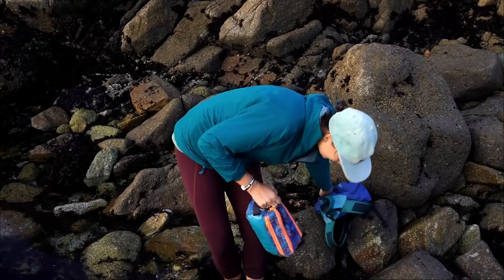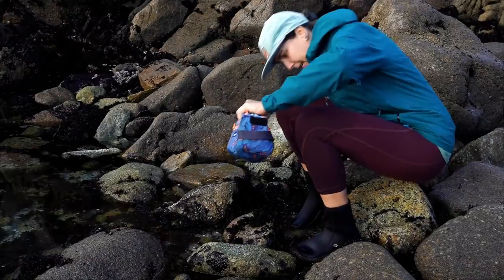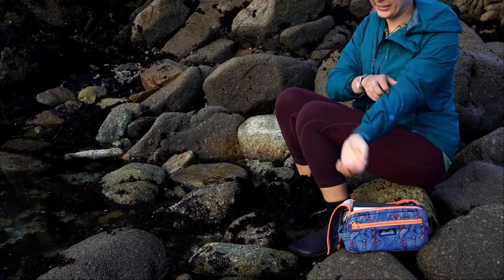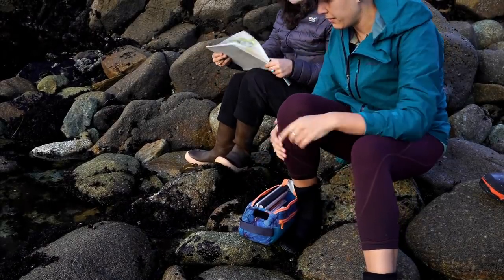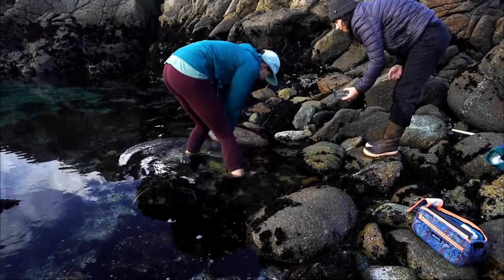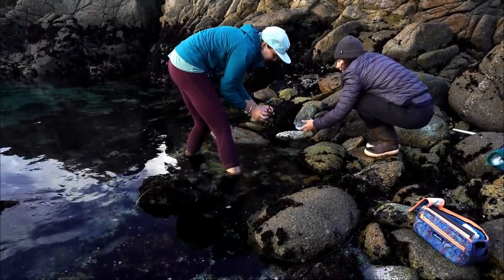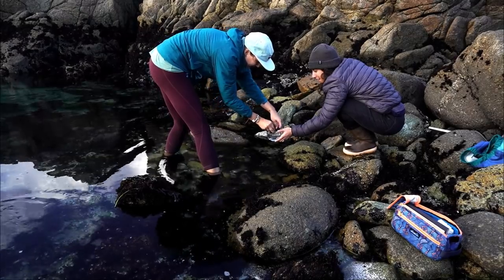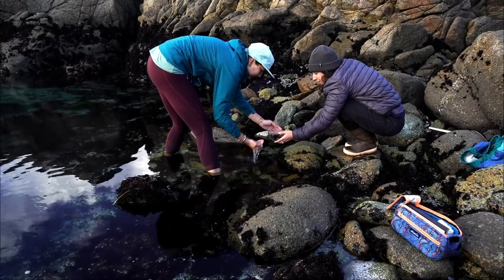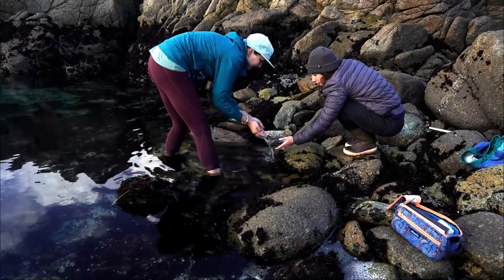When I take students down here, we kind of just jump in feet first. They're tasked with observing something closely and trying to replicate it in a drawing, using whatever style and materials they want. I'm there to provide information if they have questions, but I also encourage them to ask their own questions. When they're drawing and thinking about a certain part of an organism, they might jot down a question to themselves, and then they're tasked with going home and trying to answer it.